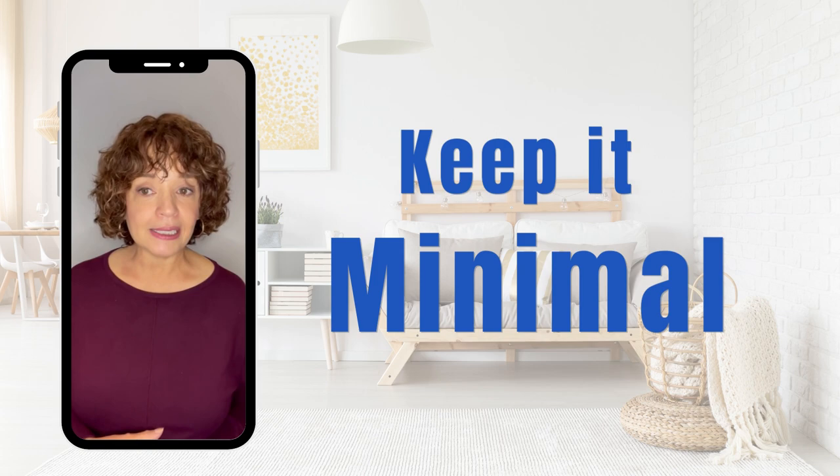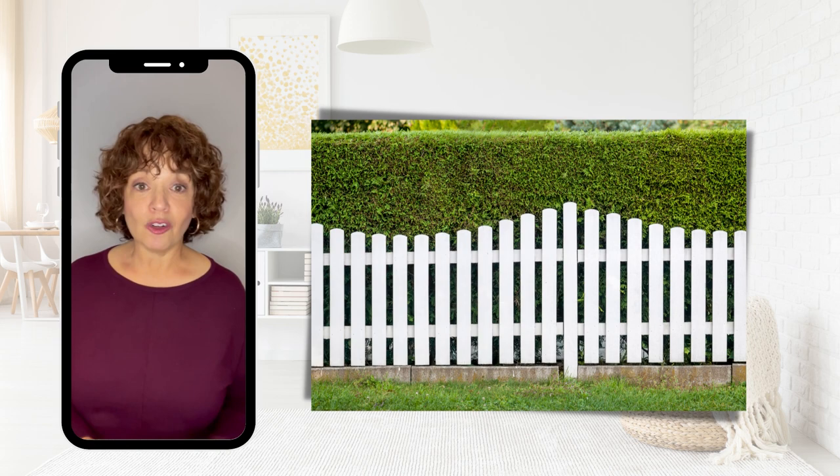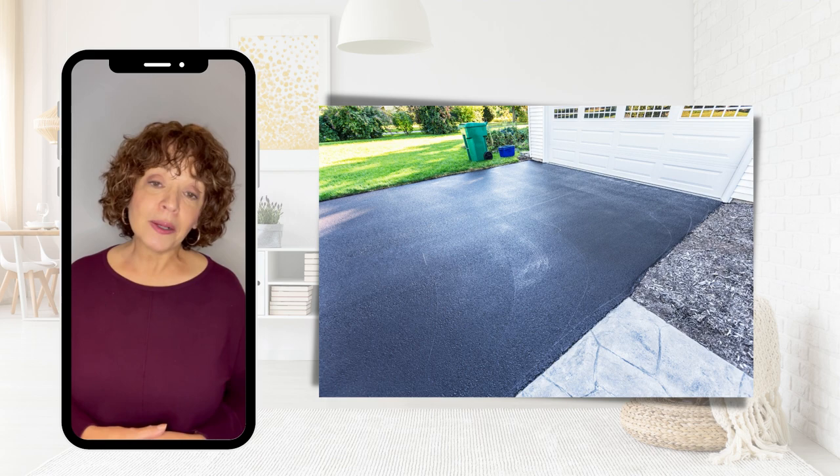Also think about replacing or staining worn decks. Look at your fences and make sure they are properly erected and not falling over. Look at your driveway and ensure it is well kept — maybe even consider black topping it — so that the first impression of the house is a really strong one.